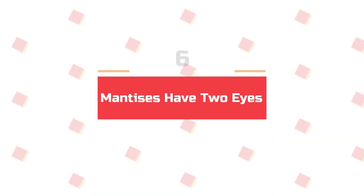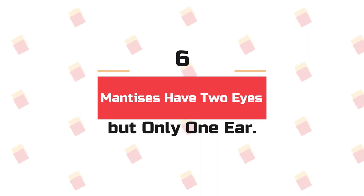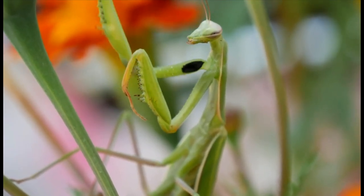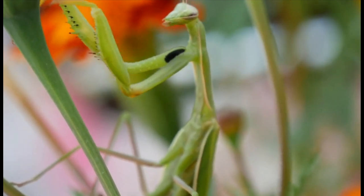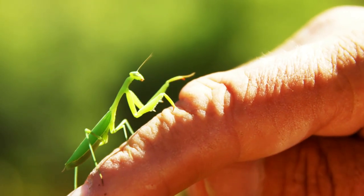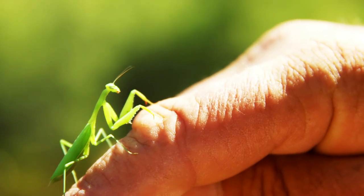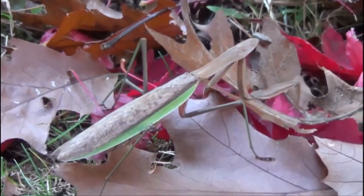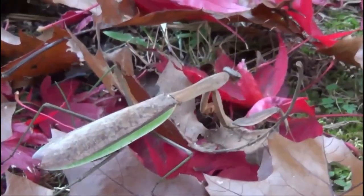Number 6: Mantises have two eyes, but only one ear. A praying mantis has two large compound eyes that work together to help it decipher visual cues. But strangely, the praying mantis has just a single ear, located on the underside of its belly, just forward of its hind legs. This means the mantid cannot discriminate the direction of a sound, nor its frequency.